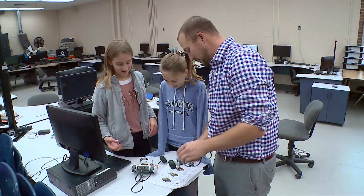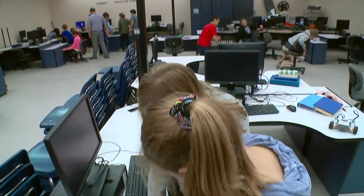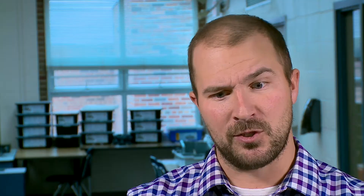Learning some actual physical skills of construction, reading instructions, executing a plan, troubleshooting. There's a lot of trying this, oh that didn't work, let's change it a little bit, try this part.